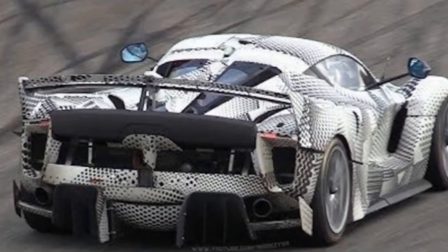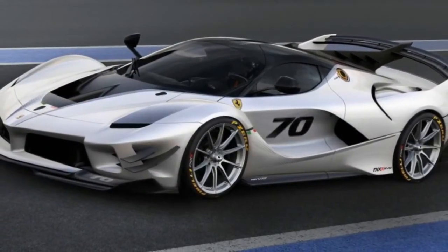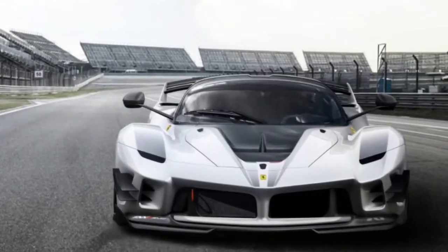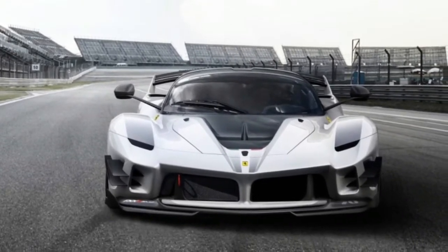In addition to the aero tweaks, Ferrari made adjustments to the FXXK suspension, fitted it with a redesigned steering wheel, and installed a larger interior display. Owners of previous FXXK models can opt to have these upgrades added to their cars, and a limited number of new EVOs will be produced.